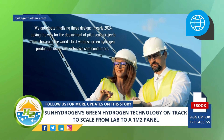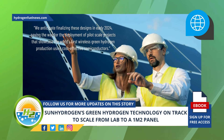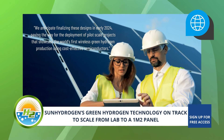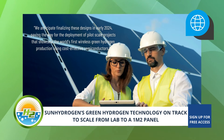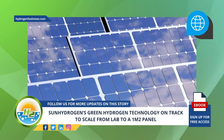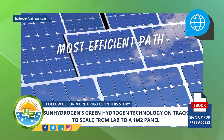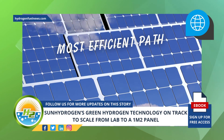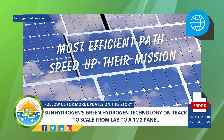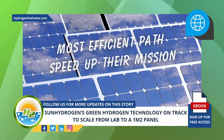We anticipate finalizing these designs in early 2024, paving the way for the deployment of pilot-scale projects that showcase the world's first wireless green hydrogen production using cost-effective semiconductors, Mubin said. Moving forward, the Sun Hydrogen team continues to be dedicated to finding the most efficient path to commercially scale their nanoparticle-based green hydrogen technology and speed up their mission of replacing fossil fuels with clean, renewable hydrogen and bringing this green power to the globe.